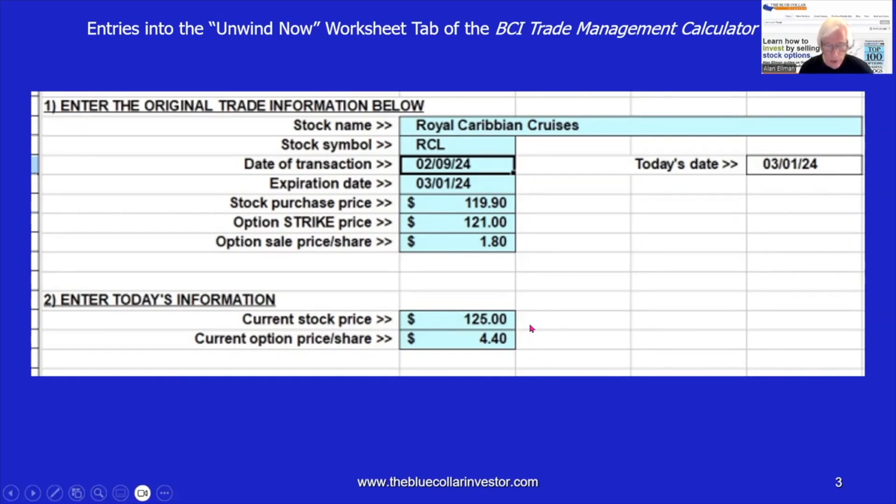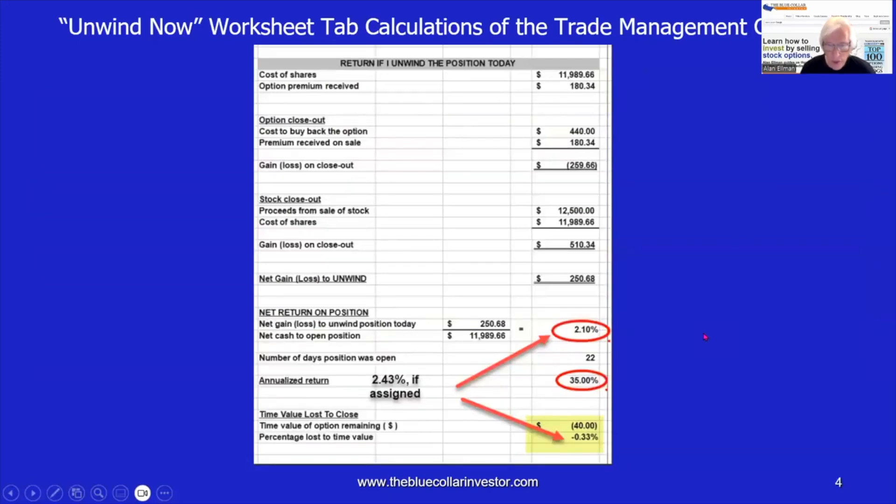We enter on the spreadsheet that the current price of the security was $125. The cost to close was $4.40. Remember that of that $4.40, $4 was intrinsic value — the amount that the 121 strike was lower than current market value — and that left $0.40 of time value. If we look at the right side of that spreadsheet, we get our calculations. If we unwind, we end up with a result of 2.10%, which was 35% annualized. The cost to close was $4.40 per contract, representing a debit of minus 0.33%. Adding that back gives you the 2.43% if assigned.